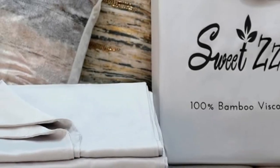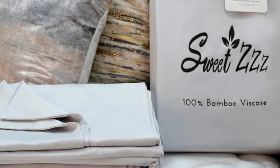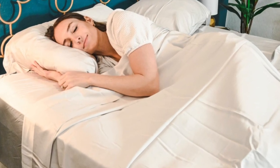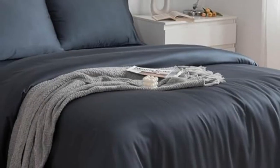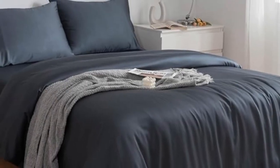Welcome to my channel. When you think of bamboo sheets, you may assume that means they're automatically organic, but Sweet ZZZ takes the extra step with these sheets, as they're 100% viscose from organically grown bamboo and Ecotex Class 1 certified.